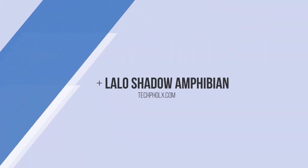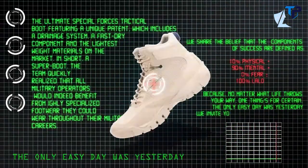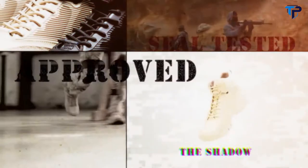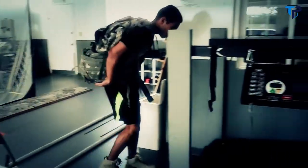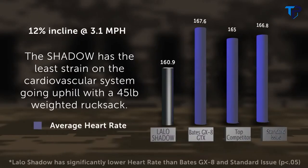Meet the Lalo Shadow Amphibian. Lalo Tactical designed and built this super boot for and in conjunction with the US Navy SEALs to meet their needs when in the field. Every feature in this boot was built with the end user in mind. A composite plate in the sole of the boot helps the operator become 20 to 25 percent more efficient when walking with a pack or wearing body armor.